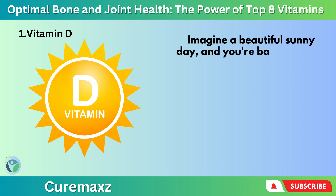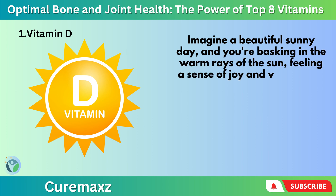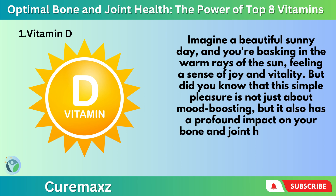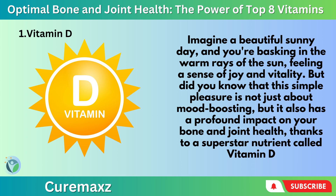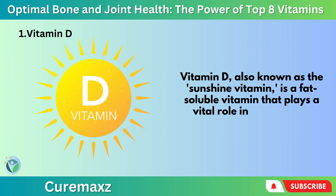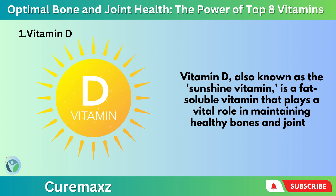Number 1: Vitamin D. Imagine a beautiful, sunny day, and you're basking in the warm rays of the sun, feeling a sense of joy and vitality. But did you know that this simple pleasure is not just about mood boosting, but it also has a profound impact on your bone and joint health? Thanks to a superstar nutrient called Vitamin D — also known as the sunshine vitamin — a fat-soluble vitamin that plays a vital role in maintaining healthy bones and joints.